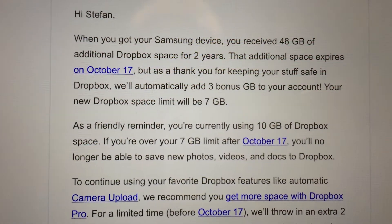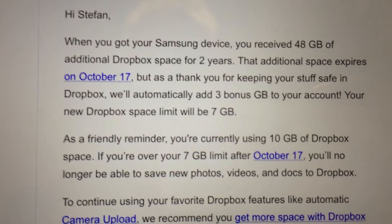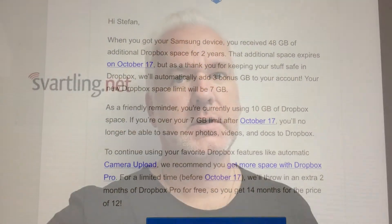As a gift for this hassle, I get 3 gigabytes of bonus storage, so now I will have 7 gigabytes. I think this is really bad by Dropbox. This will make me even more sure that I will switch to the coming Apple iCloud Drive service. I will pay for that service, even though I didn't pay for Dropbox.